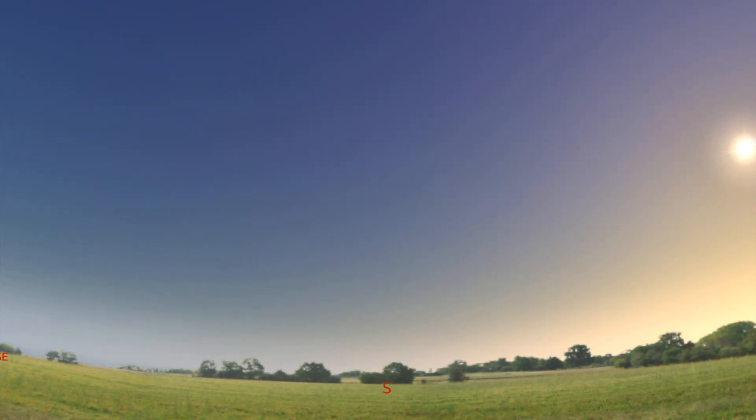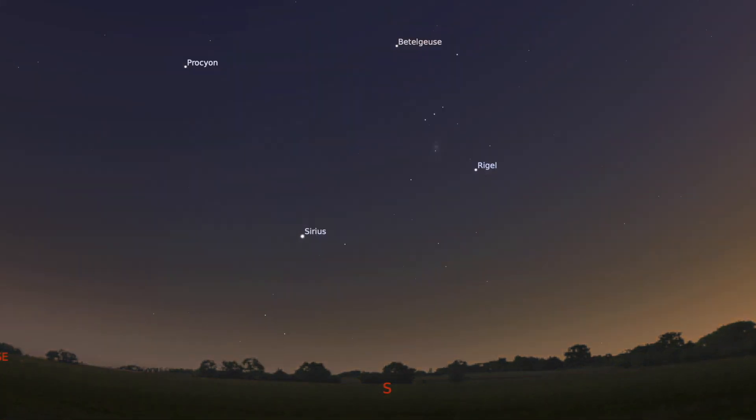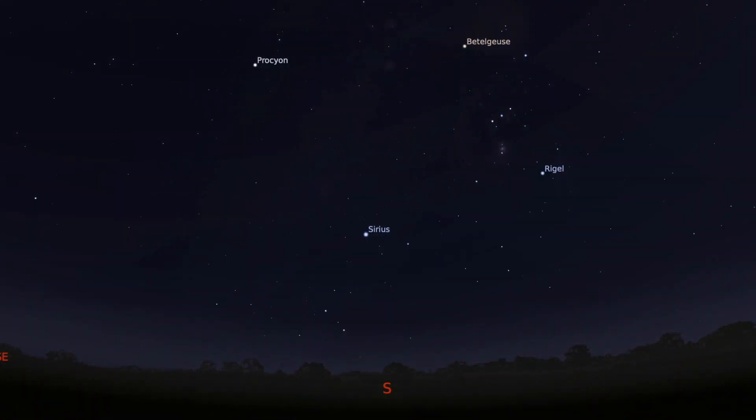You can see it's currently during the day, so we're going to fast forward time and it's slowly going to take us through into night time. You can see the sky is getting slowly darker and darker, and we're going to continue looking south as the skies get darker and the stars start to appear.